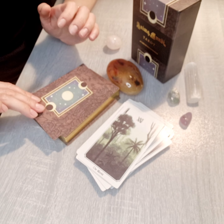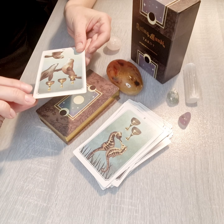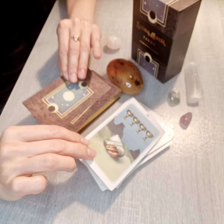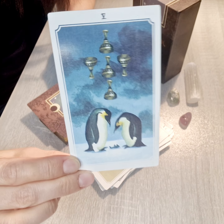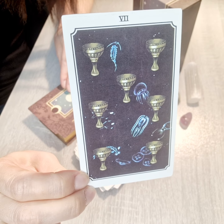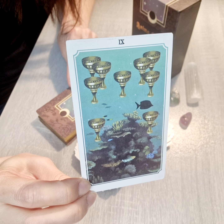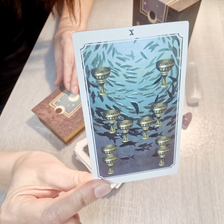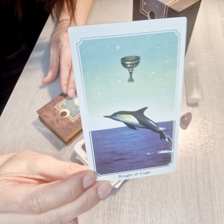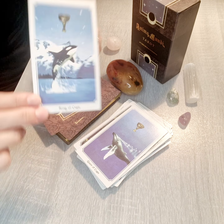Now turning to the minor arcana. Here is the suit of Cups: Ace of Cups, Two, Three, Four, Five, Six, Seven, Eight, Nine, Ten — interesting things going through these. Then Page of Cups, Knight of Cups, Queen of Cups — interesting — and King of Cups.